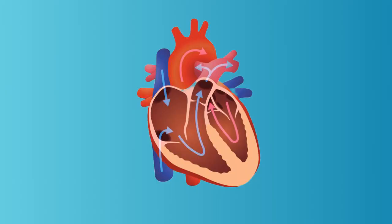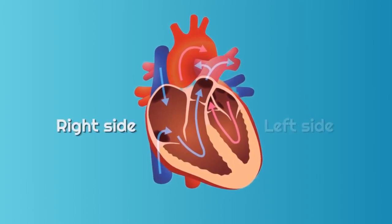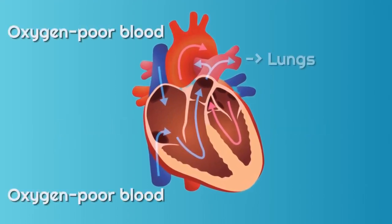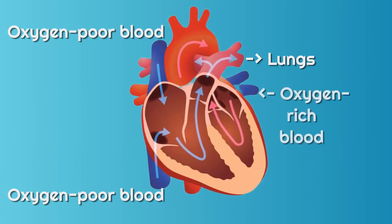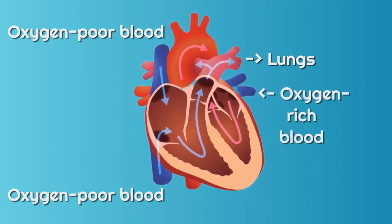Your heart is divided into two separate pumping systems: the right side and the left side. The right side of your heart receives oxygen-poor blood from your veins and pumps it to your lungs, where it picks up oxygen and gets rid of carbon dioxide. The left side of your heart receives oxygen-rich blood from your lungs and pumps it through your arteries to the rest of your body.